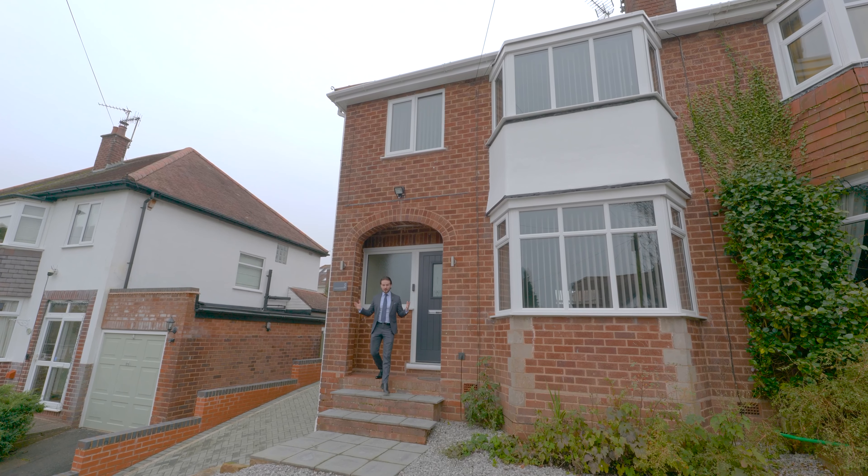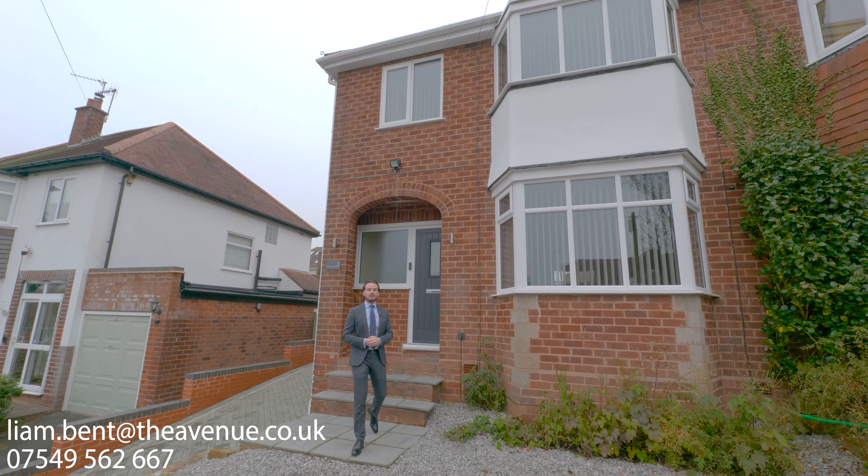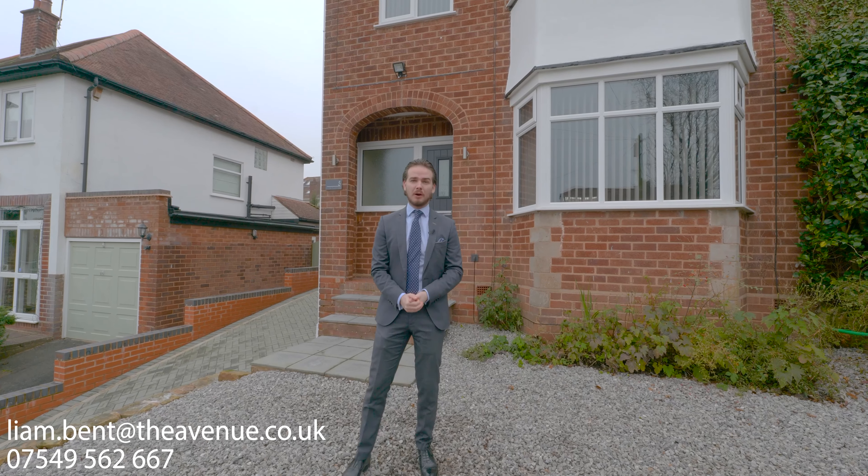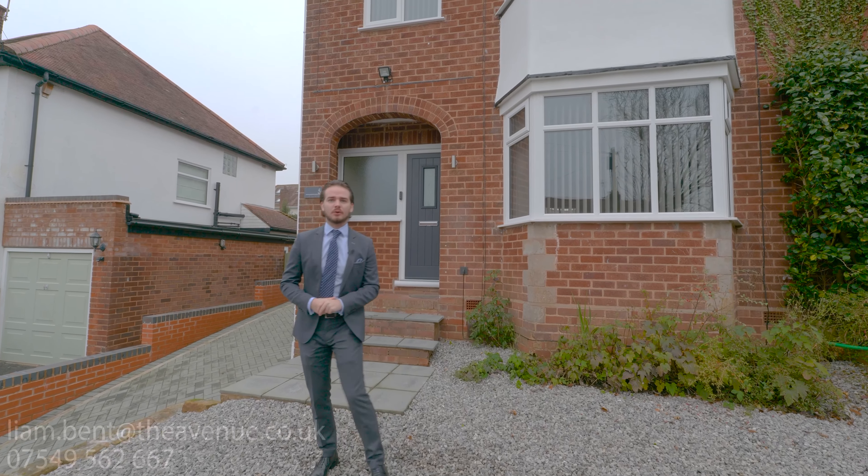Thank you for taking a look around this exceptional home with us — we hope you liked it as much as we love showing it to you. To get more information and to arrange a viewing, contact me on the details below. My name has been Liam and this is Five Saint Peters Road.